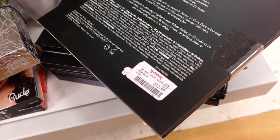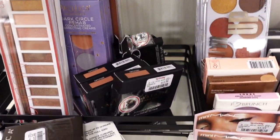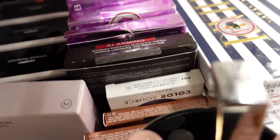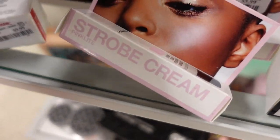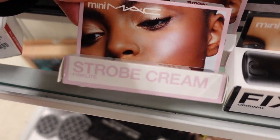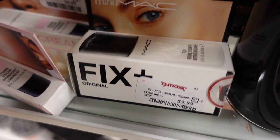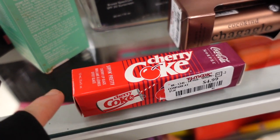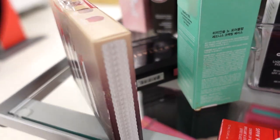In this section they have some restocks — ABH bronzers and Becca highlighters. They also have the MAC Strobe Cream in a pink shade, gorgeous, in a smaller size for $5.99. They also have the Fix+ here in a small size for $9.99 — the original OG Fix+. Then they have more of the cherry Coke glosses by Morphe for $4.99 — I found these in the LA store and now they have them in the New York store too. More KVD Beauty lip kits for around $14.99.